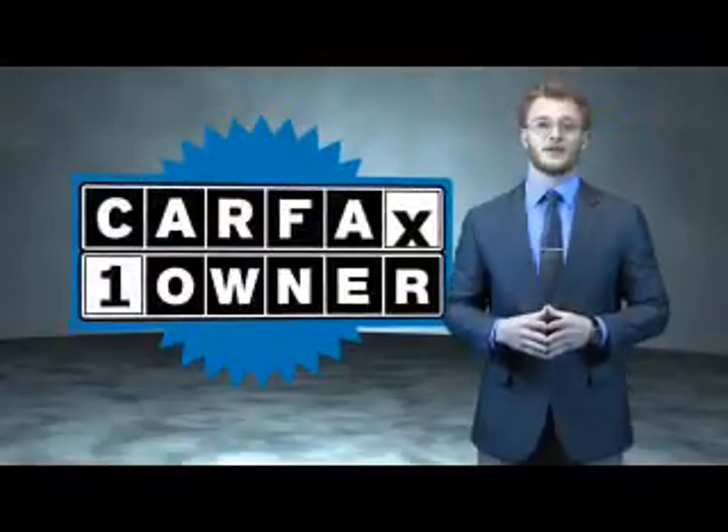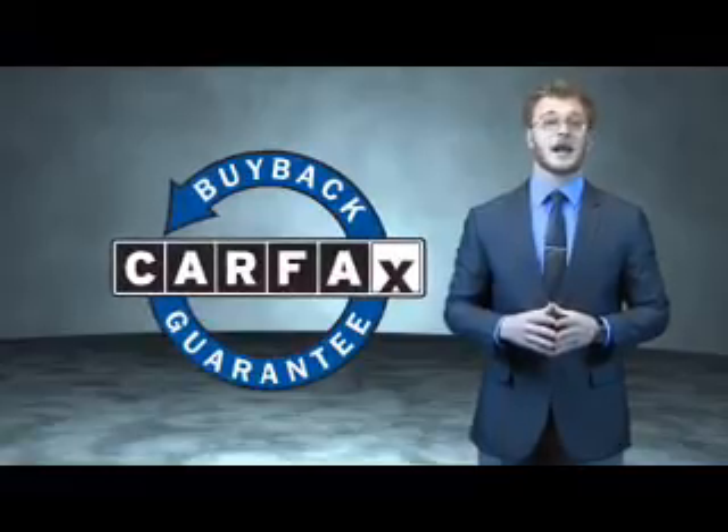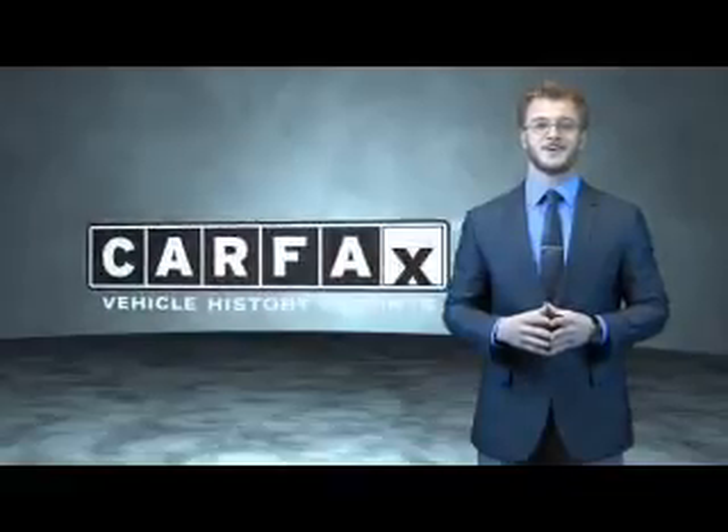This is a Carfax 100 vehicle, which qualifies for the Carfax Buyback Guarantee. Be sure to find a complimentary copy of the Carfax Vehicle History Report online or contact the dealership — just say, show me the Carfax.